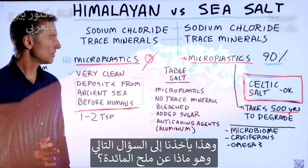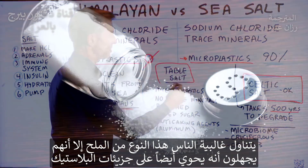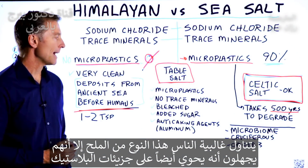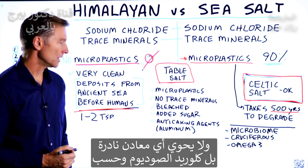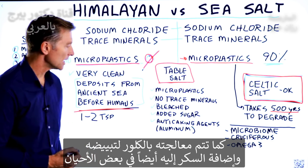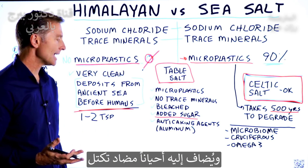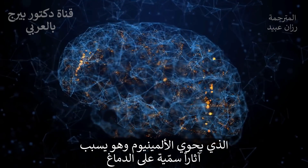That brings up the question about table salt. The majority of the population is just consuming table salt and has no idea that it too has microplastics, no trace minerals — just sodium chloride. It's bleached some of the time. They even add sugar to it sometimes, and sometimes they add an anti-caking agent: aluminum, which is toxic to your brain.